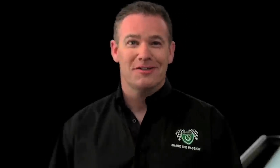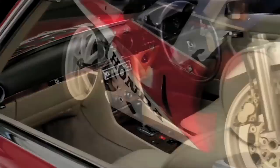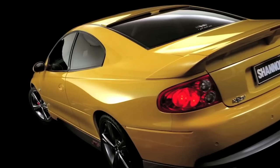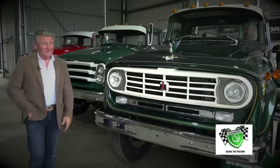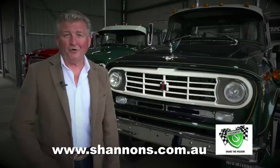Are you a motoring enthusiast? Does your current insurer understand your passion? At Shannon's, we're motoring enthusiasts just like you. We understand the passion you have for your special car or bike. Shannon's will also insure your daily drive. Got a classic truck? It just has to be insured with Shannon's — perhaps you're after some laid-up cover. Give Shannon's a call for a quote on 13 46 46. The Shannon's Club awaits you. Visit shannons.com.au.